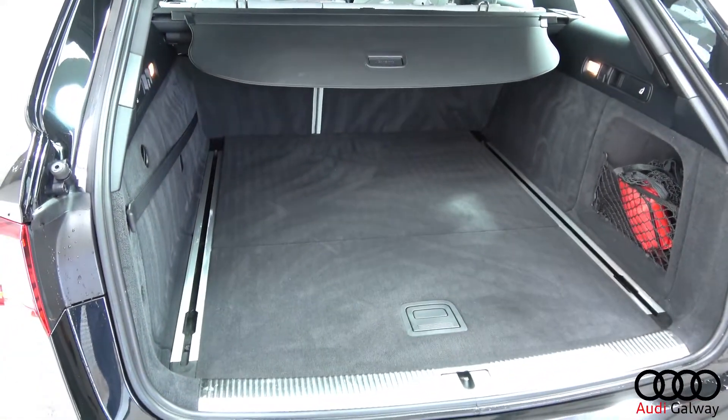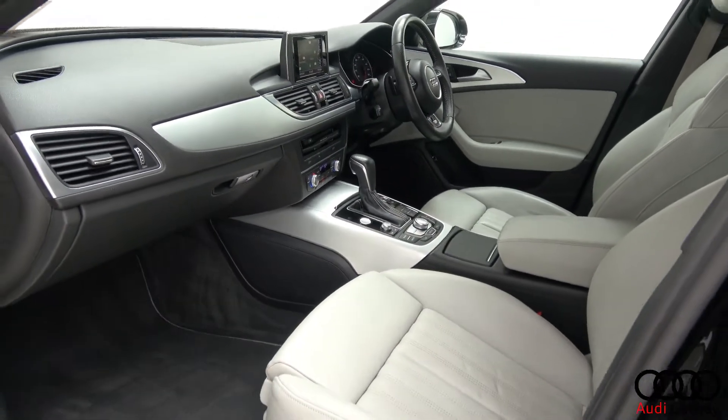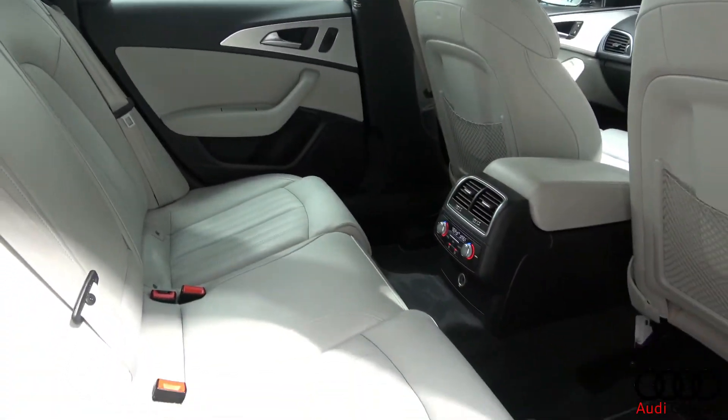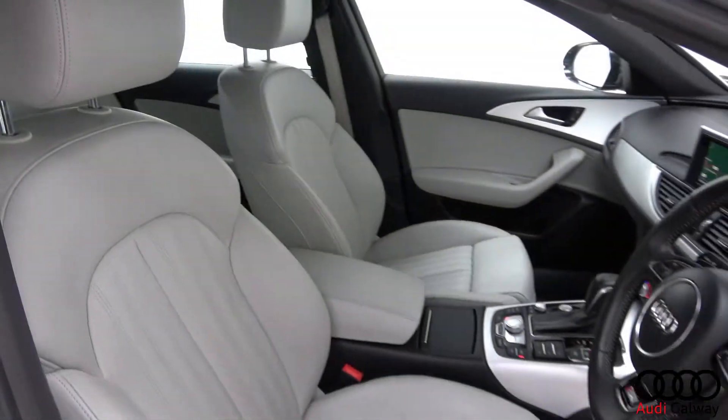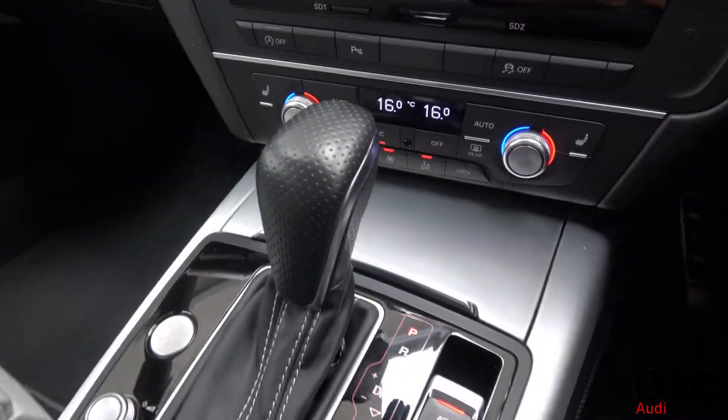Inside, there is a lunar silver leather interior with brushed aluminium trim, S-line heated front sports seats with electric lumbar support, and 4-zone digital climate control.